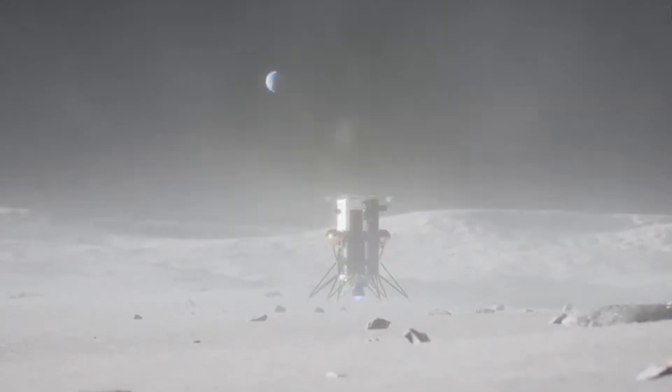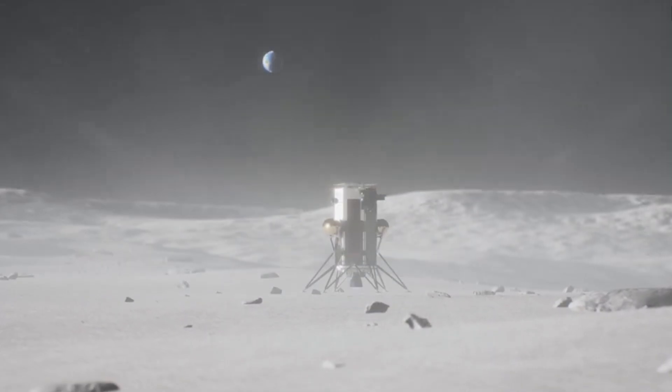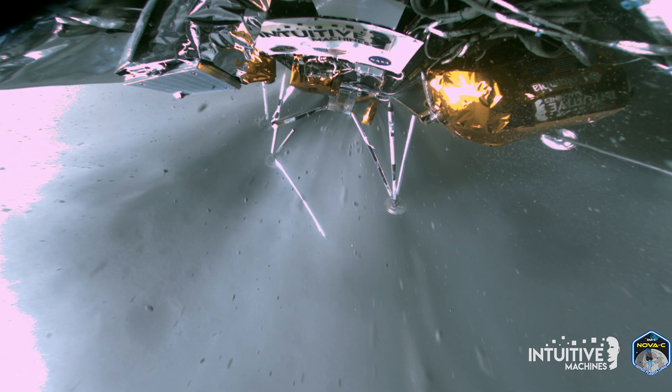One image from an onboard camera shows the lander right as it makes contact with the moon. The company was quoted saying this image illustrates Odysseus' landing strut performing its primary task, absorbing first contact with the lunar surface to preserve mission integrity. Meanwhile, the lander's liquid methane and liquid oxygen engine is still throttling, which provided stability. The company believes the two insights from this image enabled Odysseus to gently lean into the lunar surface, preserving the ability to return scientific data.